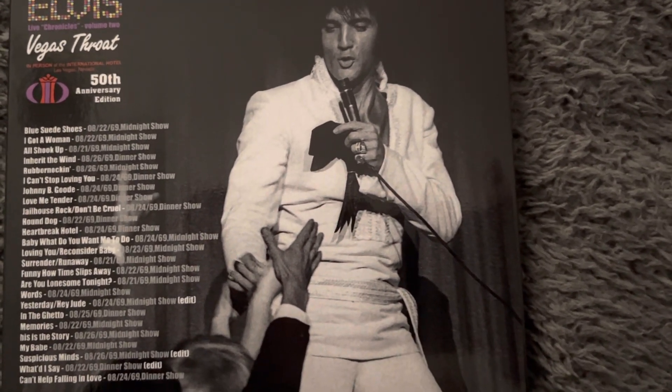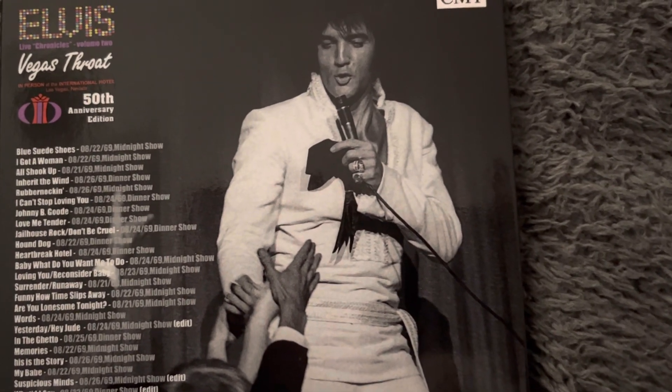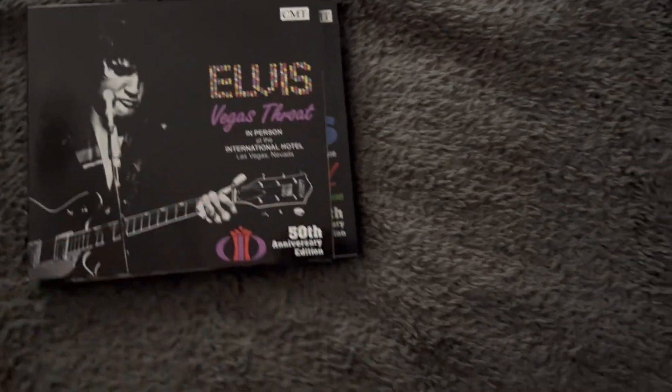As you can see on the track listing, you've got a lot of Elvis's 1969 material — great album. Vegas Throat, a beautiful album. We'll move that over there and bring the third and final one in.